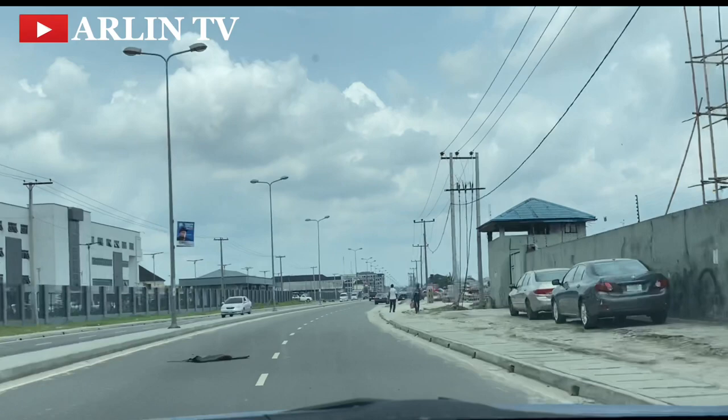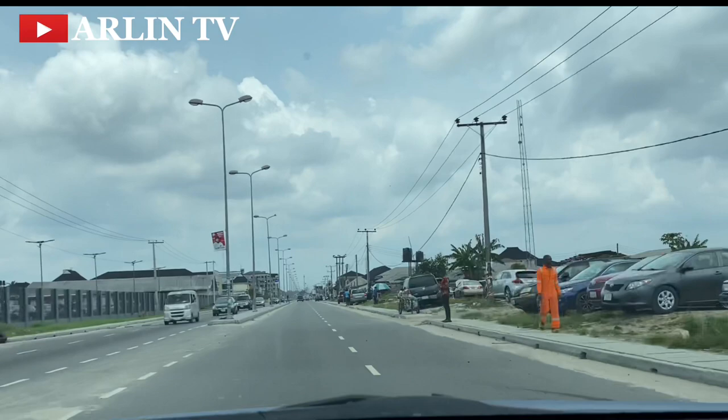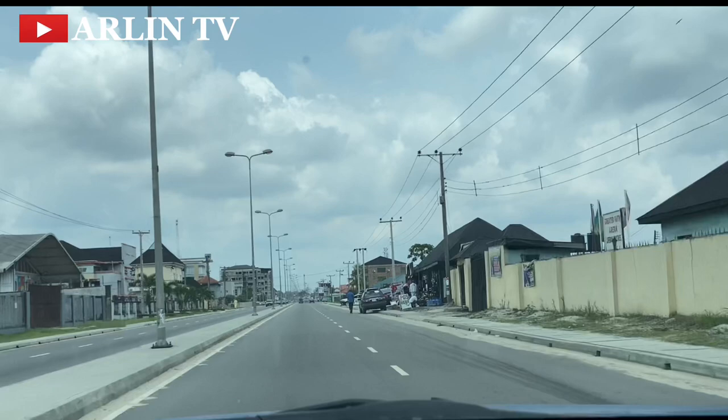I have a couple of friends who have moved towards this NDDC axis. They said the lighting system is stable. The rentage is still a bit on the high side compared to other parts of Port Harcourt, but comparatively still fair enough because you have a good road network and can easily access town from this axis.